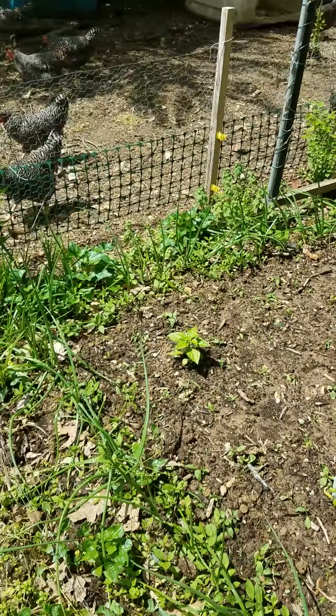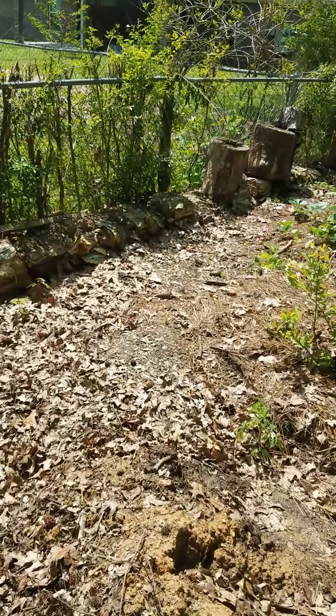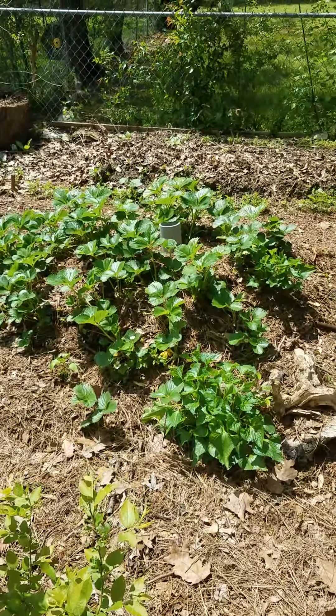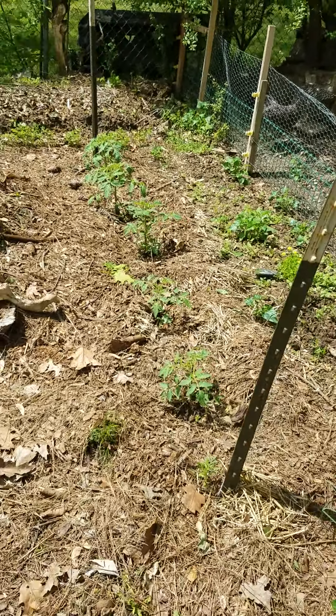Still small. Blueberry bush. Strawberries, they're kind of on a mound there. Tomatoes.